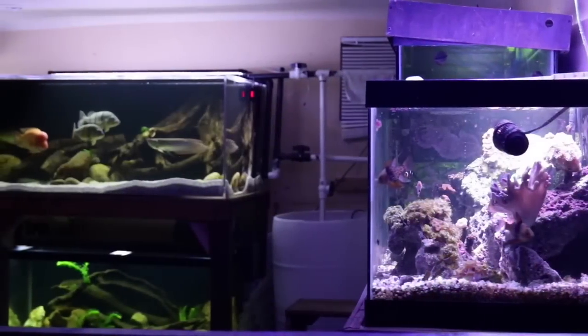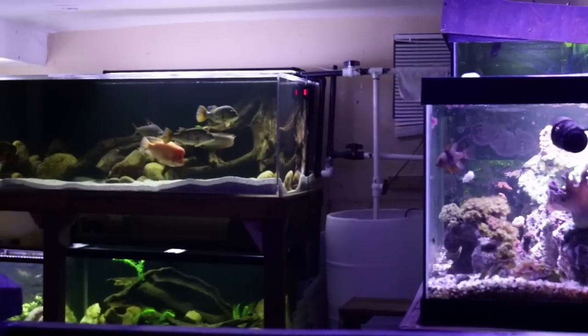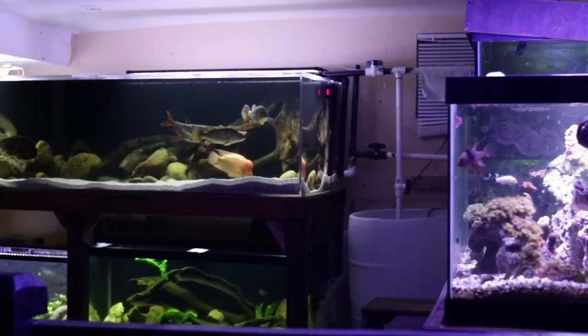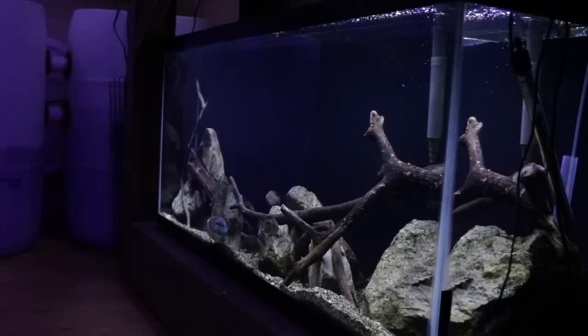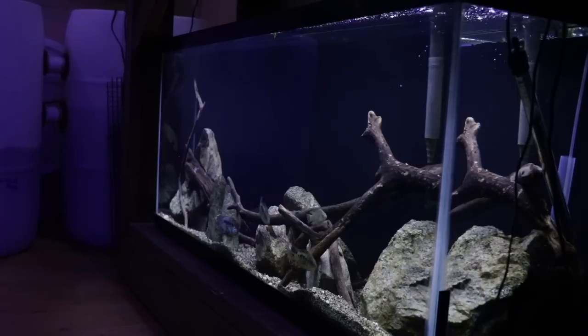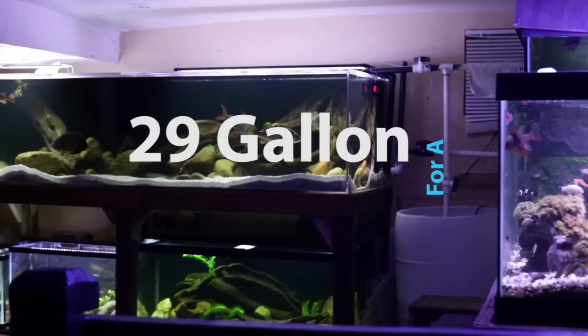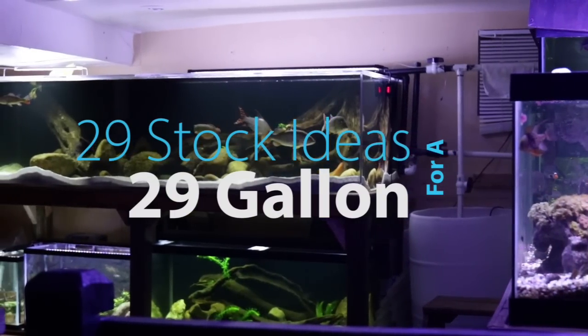Hey everyone, this is DWS Darius and welcome to another day in the fish room. Not too long ago I made a video showing you guys 55 different stock ideas for a 55 gallon aquarium. I got a lot of good feedback from that video, a lot of you guys found it helpful, and I also got a lot of suggestions to do other common tank sizes. So today I want to give you guys 29 stock ideas for a 29 gallon aquarium.